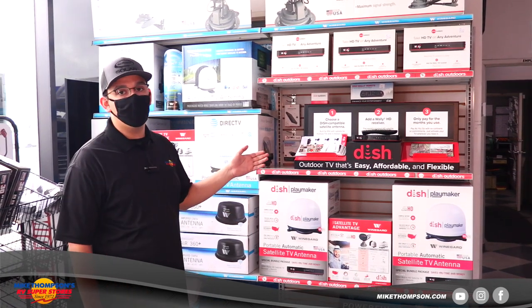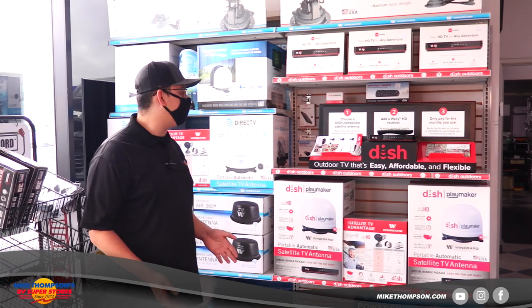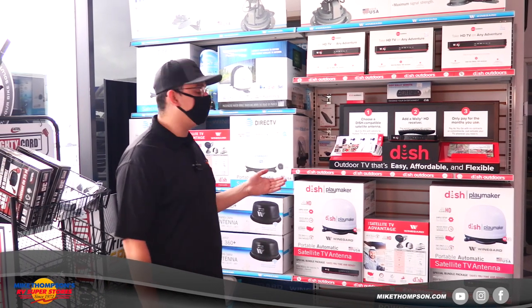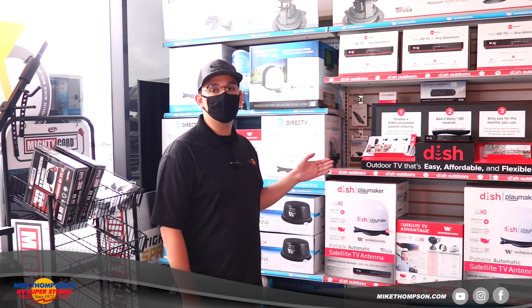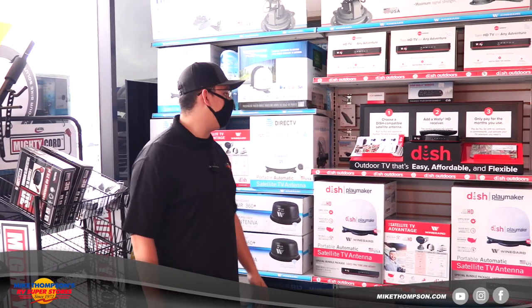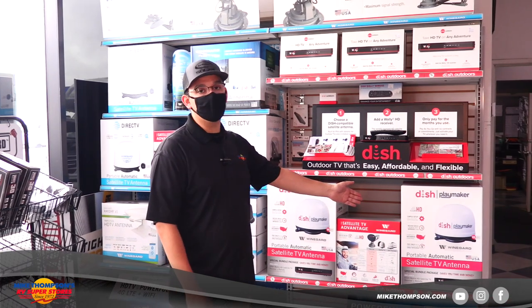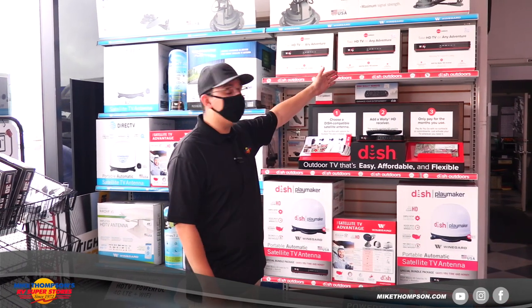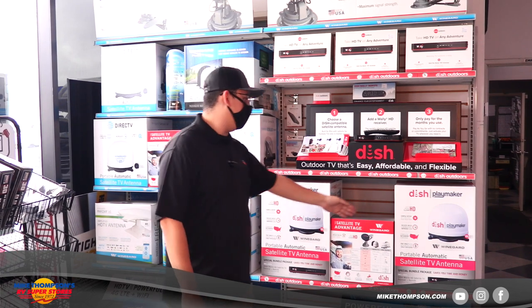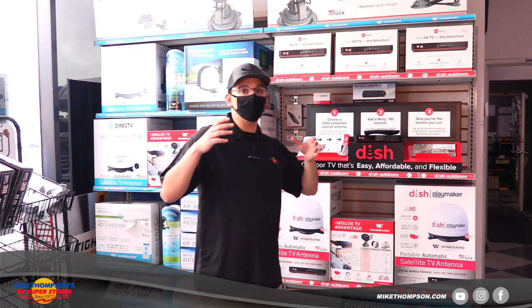If you like DISH and you have DISH at home, or you have nothing and you're just starting fresh, DISH is a great option. It's a pay-as-you-go option — you don't have to set a contract or anything like that. Call them, tell them all the information on your system and they'll get you started. They have different packages — the DISH Playmaker, which is a satellite system, comes as a bundle. You'll get your Wally, which is your receiver, and your Playmaker, which is the satellite that actually installs on top of your roof.